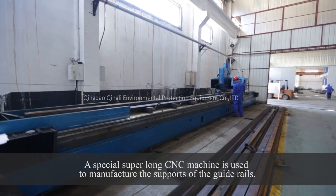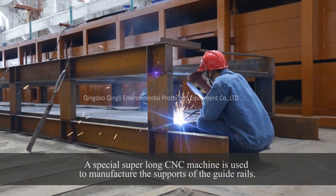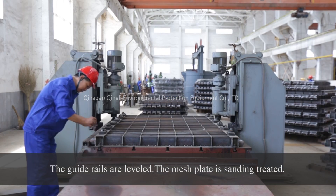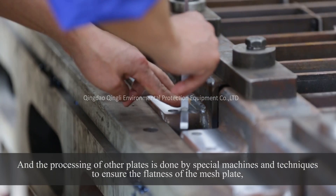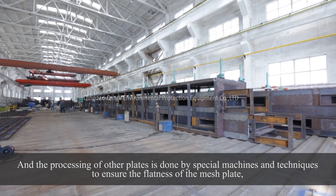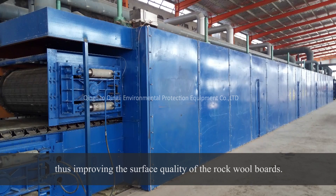A special super-long CNC machine is used to manufacture the supports of the guide rails. The guide rails are leveled, the mesh plate is sanding-treated, and the processing of other plates is done by special machines and techniques to ensure the flatness of the mesh plate, thus improving the surface quality of the Rockwell boards.